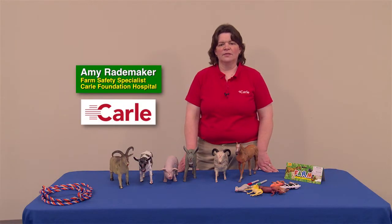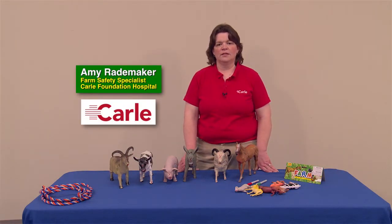Hello, I'm Amy Rademacher, Farm Safety Specialist at Carl Foundation Hospital in Urbana, Illinois, and Progressive Ag Safety Day Coordinator for over 16 years.